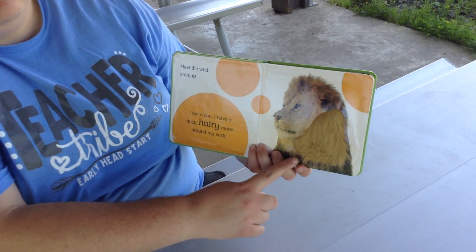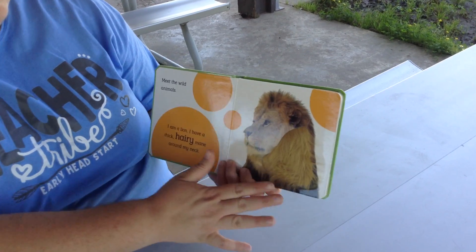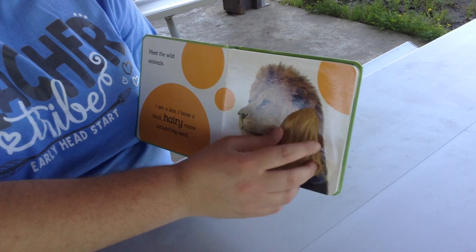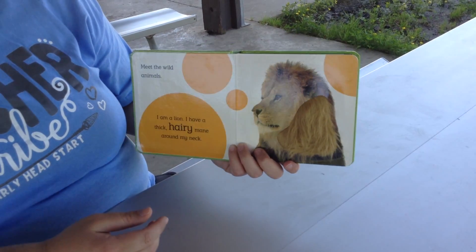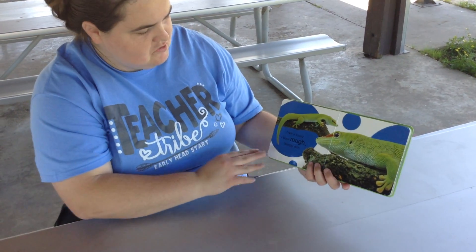I am a lion. I have a thick, hairy mane around my neck. It's all nice and furry and thick. Can you tell me what the lion says? Roar! That's right.